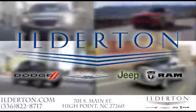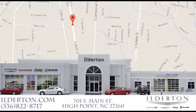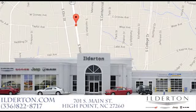Hilderton Dodge Chrysler Jeep Ram is located right next to the High Point GTCC campus location and next to the downtown High Point furniture markets. Come see us today.